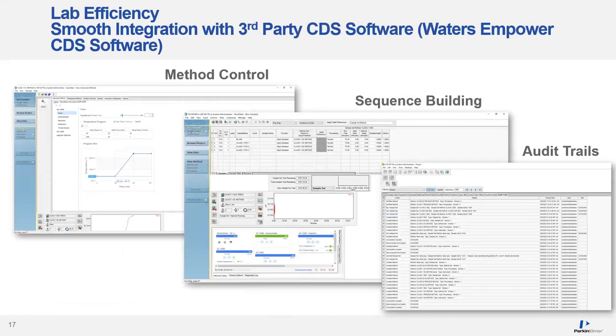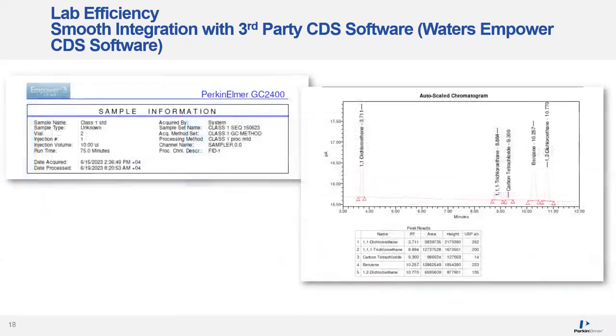For those of you using Waters Empower, we have an Empower driver that allows very smooth integration of your GC 2400 platform into Empower, giving you the same control as you would have with our own CDS. Here's a screenshot of the method control, sequence building, and audit trails, along with an example of an Empower report from running the USP 467 Class 1 standards.